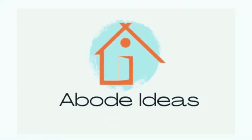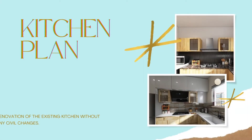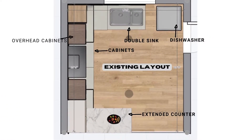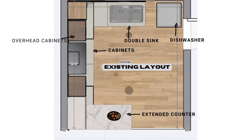Hello everyone, welcome to Abode Ideas. Today we will talk about the most important part of the house — the kitchen. This is the existing layout. The size of the kitchen is 10 feet by 9 feet. It has some storage under the kitchen counter and a few overhead storage units. There is an extended counter, a double sink, and a dishwasher. The fridge has been kept outside as there is not enough space.